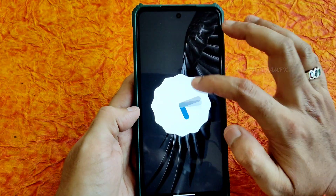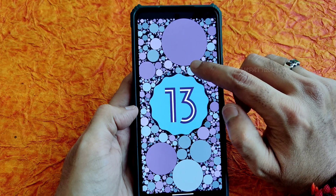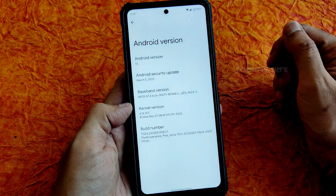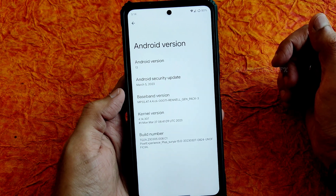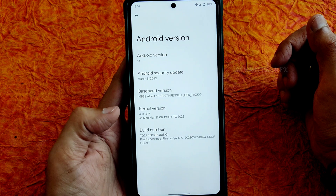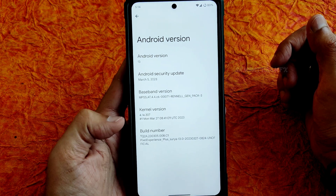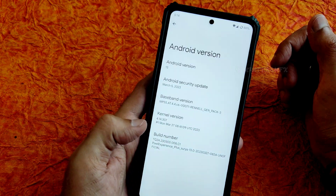You can see it's Android 13. This is Easter aggregate 4.13. The latest security patch is March 5th, 2023. The kernel version is 4.14.307, build date is March 27th. It's a pretty good ROM available for POCO X3 slash NFC.